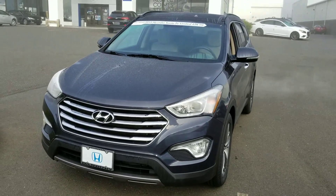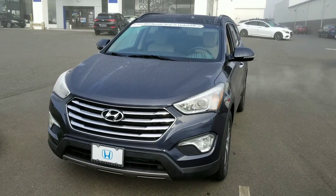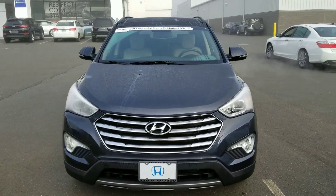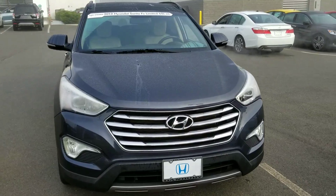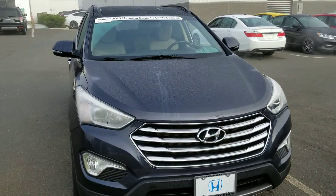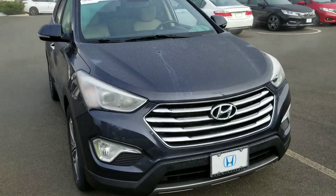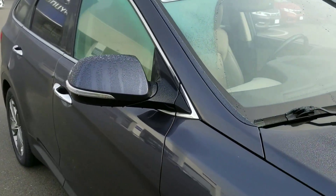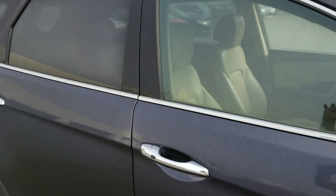Good morning, here's Erlin. My name is Jose. This is Honda of Danbury showing you the 2013 Honda Hyundai Santa Fe Limited. It is a fully equipped vehicle with approximately 65,000 miles. Very clean body.